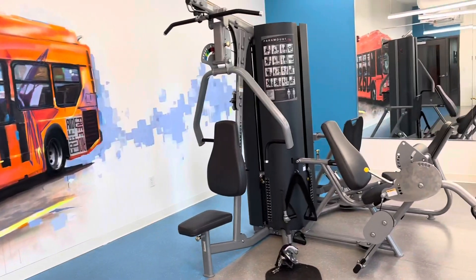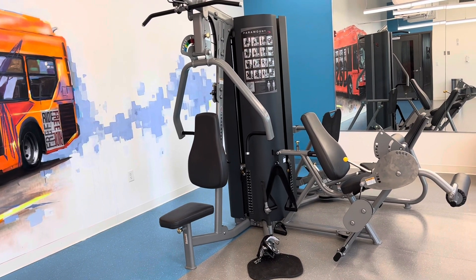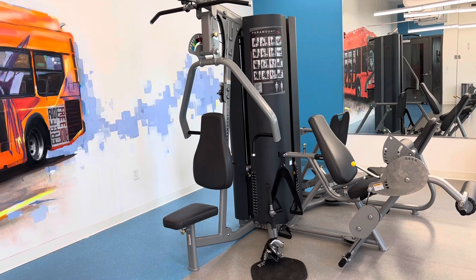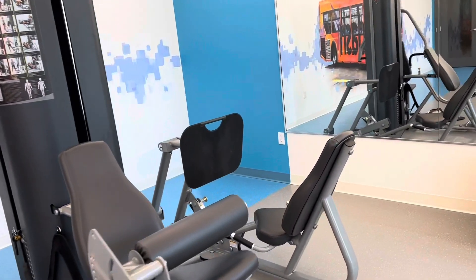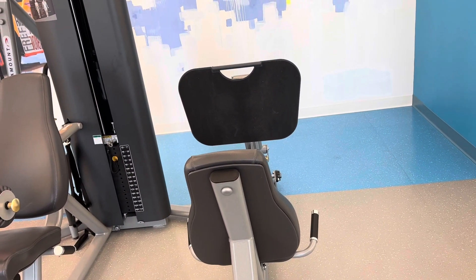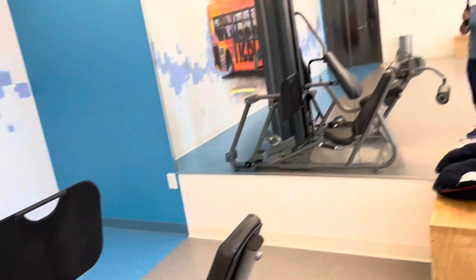And then we have a full-blown weight exercise. Do I use this? I'm going to be keeping it real — sometimes I do and sometimes I don't. And then we have this one as well. I use it sometimes. And then we have the mirror.